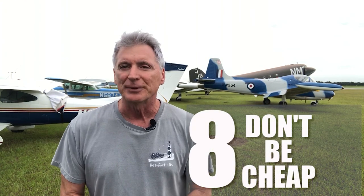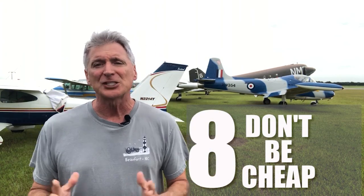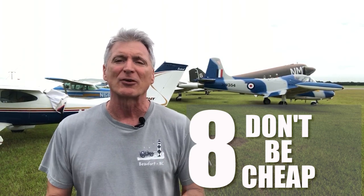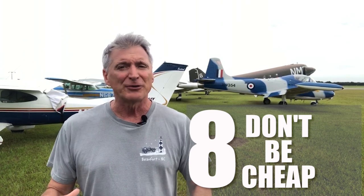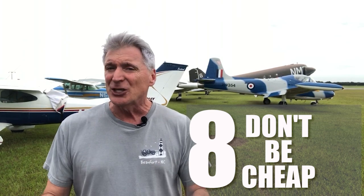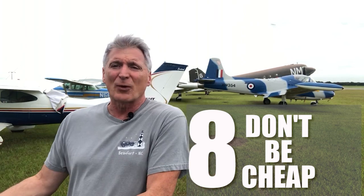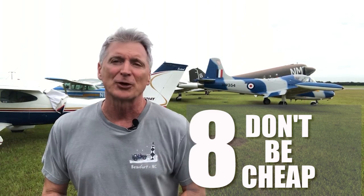Number eight: don't be cheap. With this kind of money being spent, get the nicer cylinders, get the better alternator, and get your prop overhauled as well. Also, if you time it right, you can get a new interior too — while the plane is sitting there waiting for a new engine, it's the perfect time to put a new interior in.